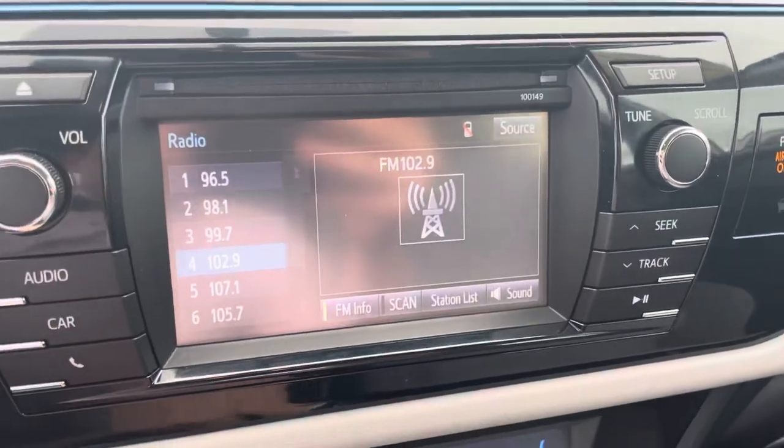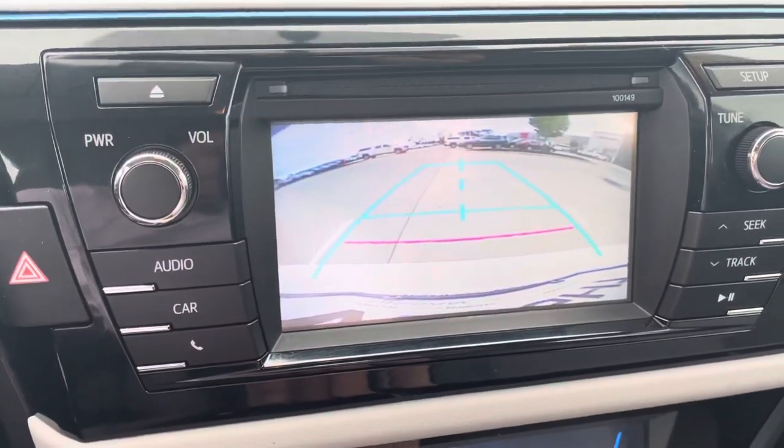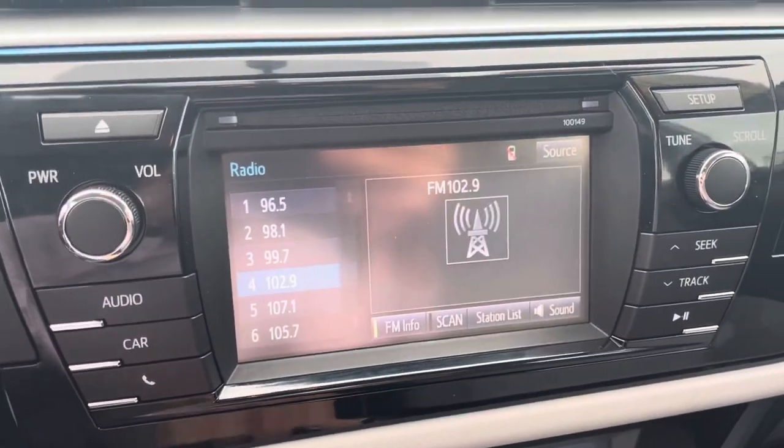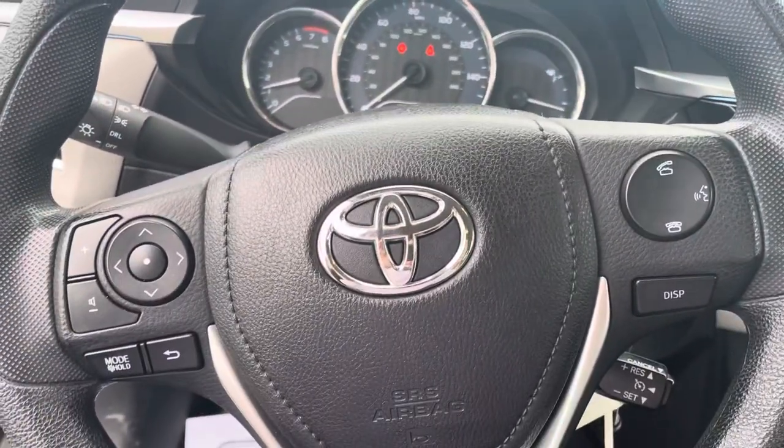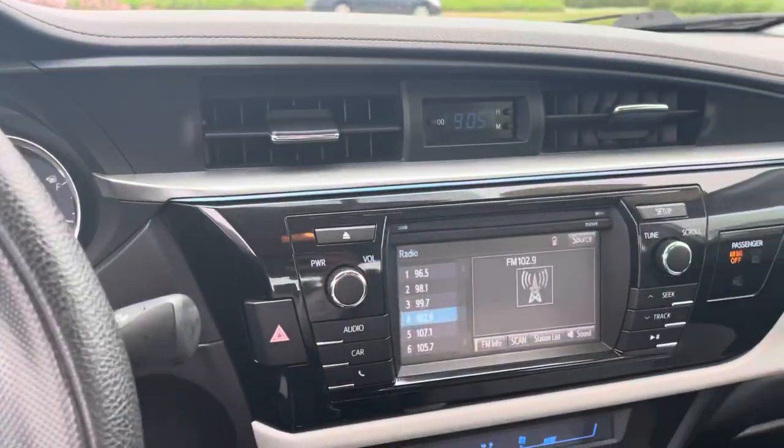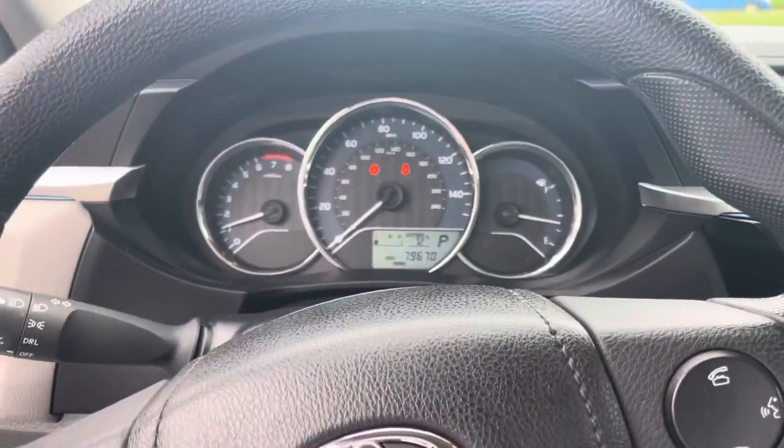It does have a nice touchscreen display with Bluetooth capability and a backup camera as well. These are super economical cars, and they're also very reliable, these Toyota Corollas are. If you have any questions on this one, please let me know — love to help you out and see what we can do for you. Thank you.